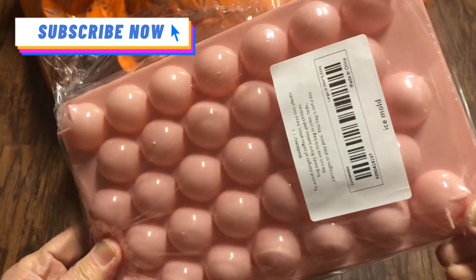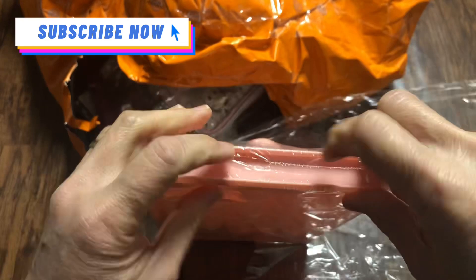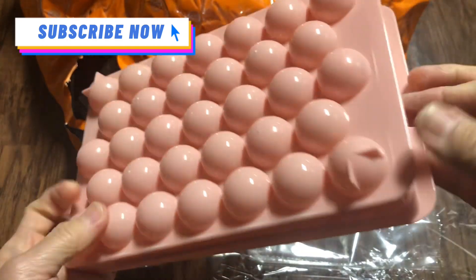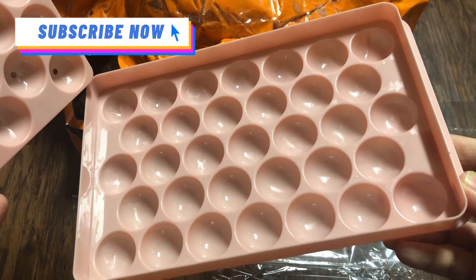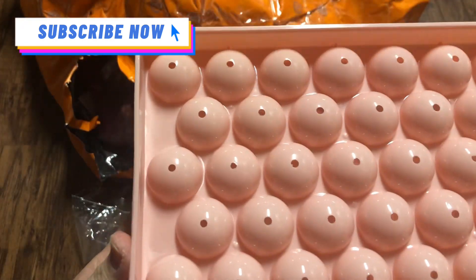This one is an ice maker. You fill it with water here, then cover it. When you need ice, the cubes come out as circles instead of the usual square cubes. It's plastic and this is $1.19 for one piece.